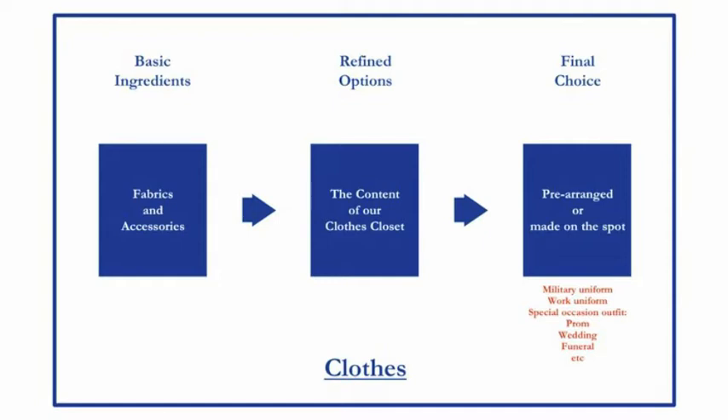At position number 4, we have a dilemma. We need to get dressed, so some decisions have to be made — we weigh our options. We could have some pre-arranged options: if you are a member of the military, you may have a uniform to wear, so there isn't much of a decision to be made. It could also be a work uniform, or maybe you're getting dressed for a special occasion like a prom, a wedding, or a funeral, and you've already planned your outfit. On the other hand, it could be made on the spot — it's the weekend, you look outside, check the weather, and you decide what to wear. So that is the chart adapted for clothes.